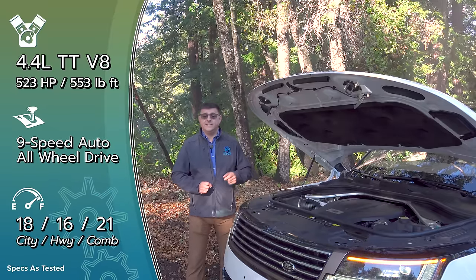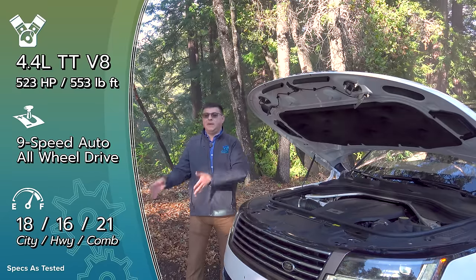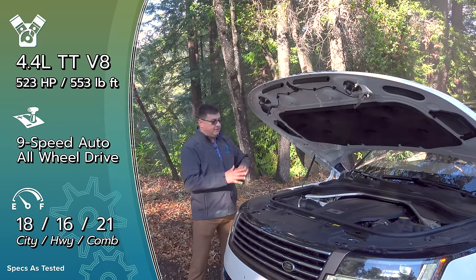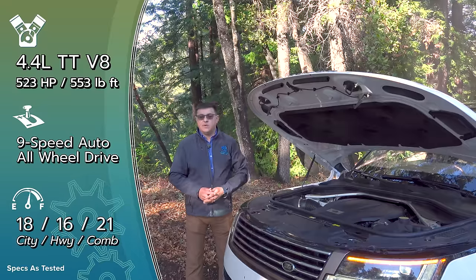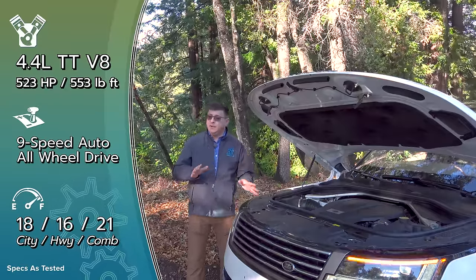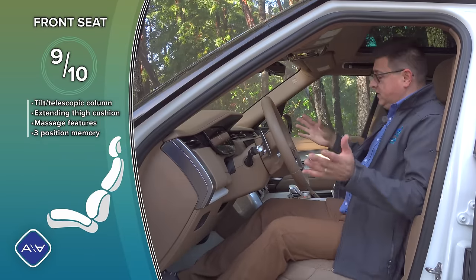Then there's the engine everybody is interested in: a 4.4-liter twin-turbo V8, essentially a joint venture with BMW. Land Rover paid BMW to take their twin-turbo V8, make tweaks for off-roading duty including a different oil sump for better oiling characteristics, and fit it under this hood — they've even given it a dipstick. This engine produces 523 horsepower and 553 pound-feet of torque, and is significantly more fuel efficient in the real world than the outgoing 5.0-liter V8. That's the P530. A full battery-electric version is coming in about a year to 18 months.